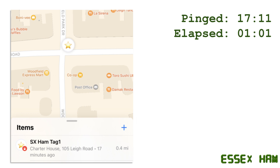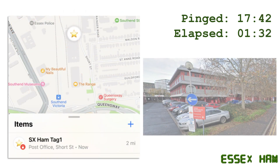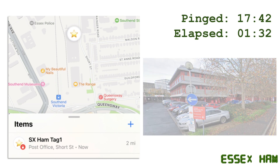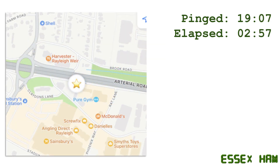At 17:11 it was detected at a nearby post office, and at 17:42 it had arrived at the local Royal Mail depot in Southend. And at 19:07, on the move on the A127 close to Rayleigh.